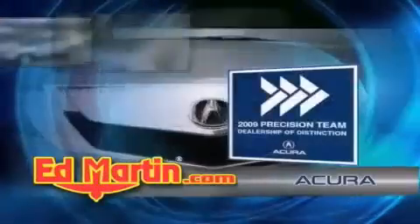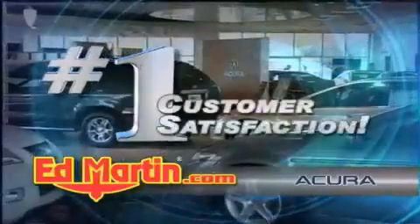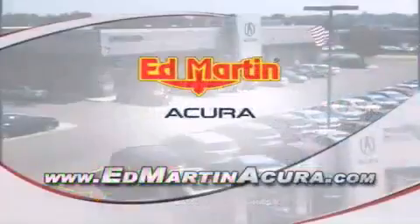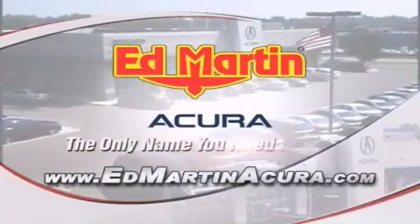We are Indiana's only Acura Precision Team Winner. Number one in customer satisfaction, number one in sales volume. Log on to edmartinacura.com today — the only name you need to know.